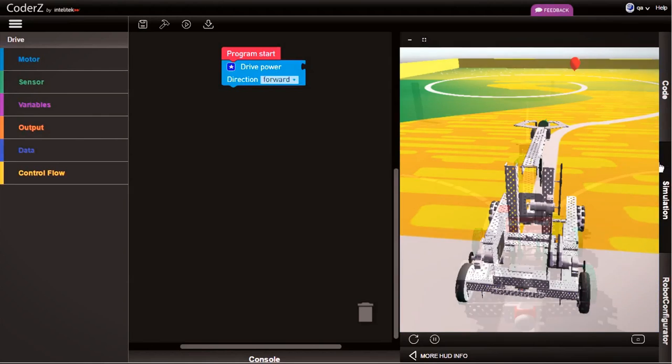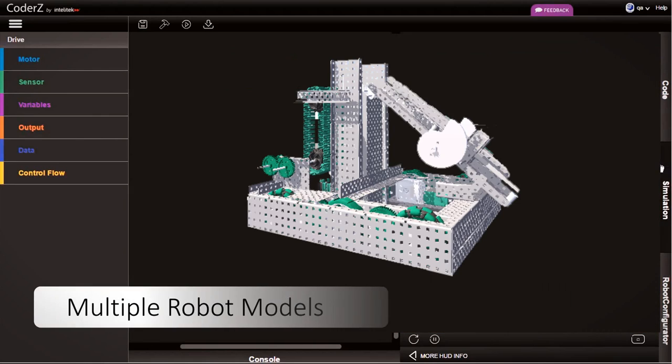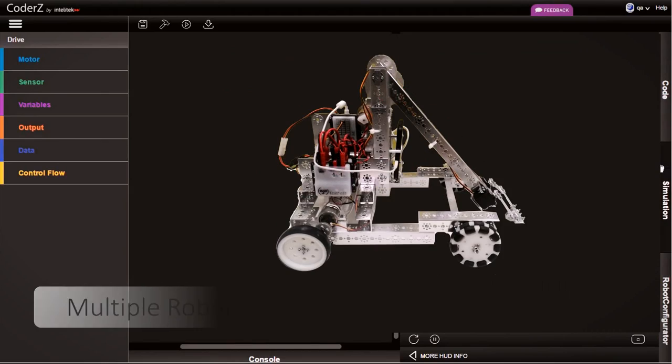Coders seamlessly offers multiple virtual scenes and multiple robot models to keep students engaged while delivering new and exciting learning opportunities.